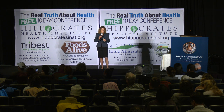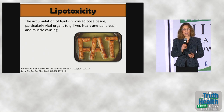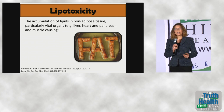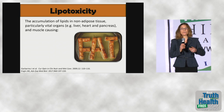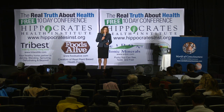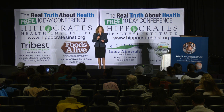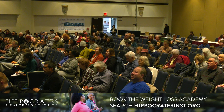Lipotoxicity is one you may not be as familiar with. Lipotoxicity is simply the accumulation of fats in non-adipose tissue. We have a remarkable tissue to store fat called adipose tissue, but when too much fat is coming in and can't be sent to adipose tissue fast enough, fat gets stored in vital organs — the liver, heart, and pancreas — and also in muscle tissue as intramyocellular lipids. This causes cell damage or cell death, tissue inflammation, mitochondrial dysfunction, and insulin resistance, and it elevates triglycerides and blood glucose.